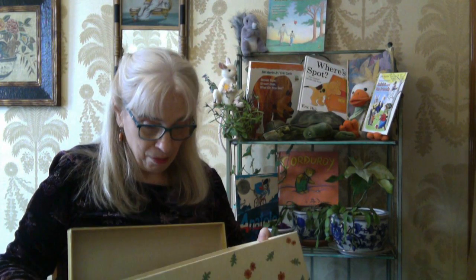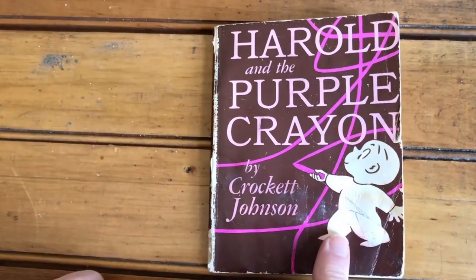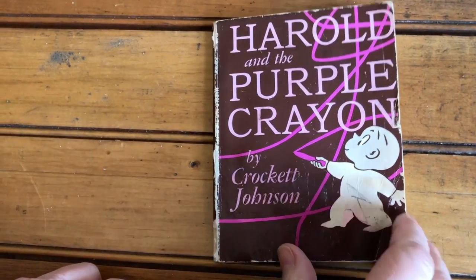There's our story box. What do you think's inside? Our book, of course. And can you see my shirt? You see what color it is? It's purple. And that's in honor of today's story — Harold and the Purple Crayon. I hope you like it. Harold and the Purple Crayon, by Crockett Johnson.